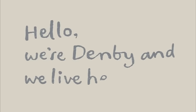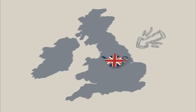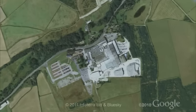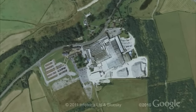Hello, we're Denby, and we live here, slap bang in the middle of England. It's from here in the heart of the Derbyshire countryside that we've been making Denby for over 200 years.